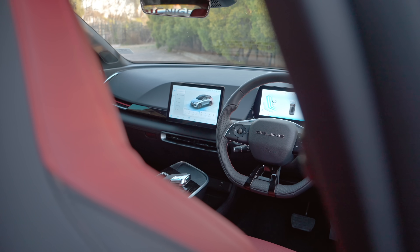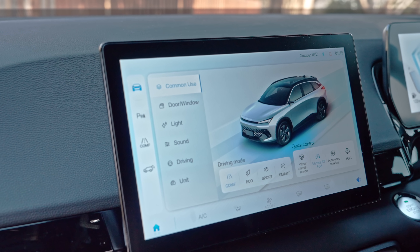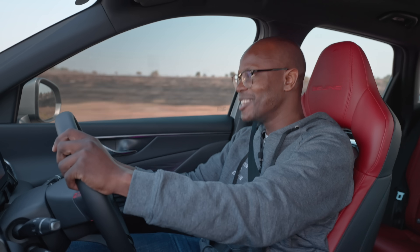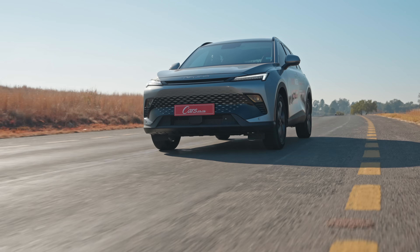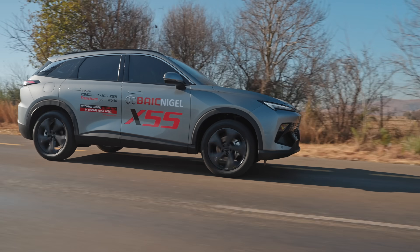There are a few driver modes to choose from in the X55 Beijing: comfort, eco, sport, and smart. I'm currently in sport, and it's zesty, it's punchy. Let's feel it around the bends. I do like how the steering wheel stiffens up in this mode.